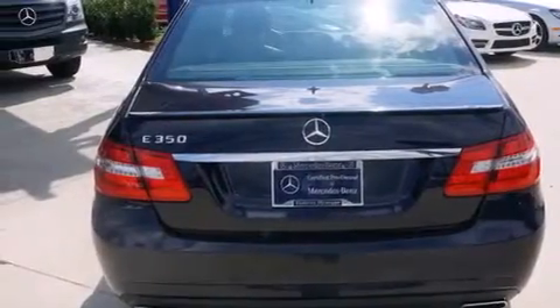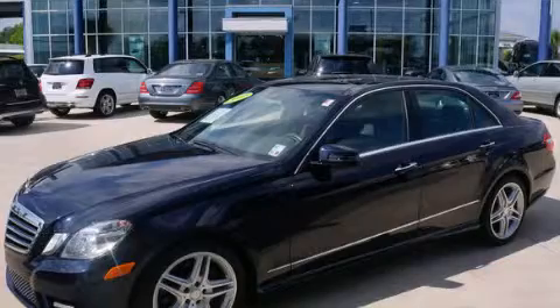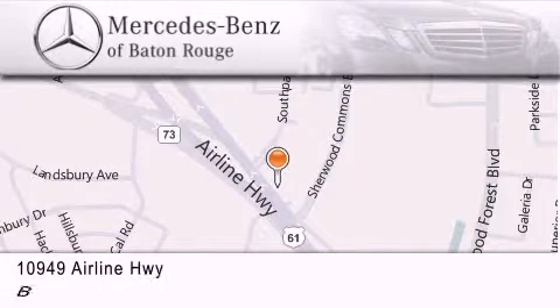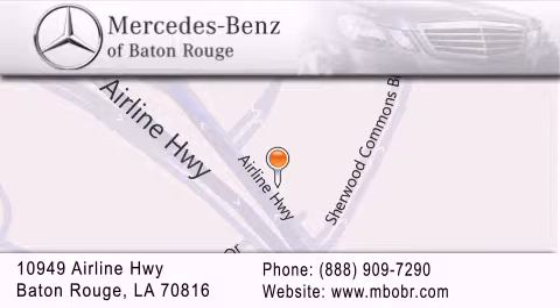Contact us today to schedule your opportunity to see this automobile in person. Mercedes-Benz of Baton Rouge is located at 10949 Airline Highway in Baton Rouge. We are locally owned and operated. Mercedes-Benz of Baton Rouge offers a world-class sales and service experience.